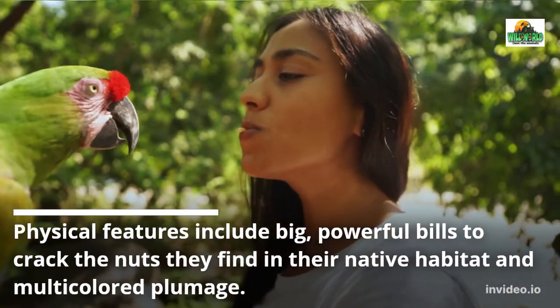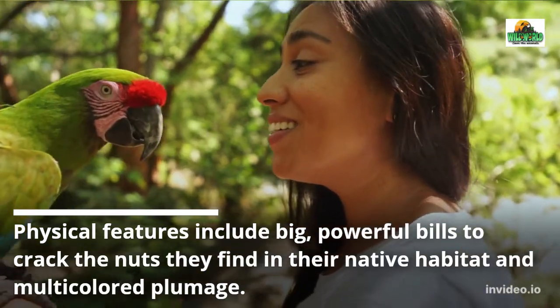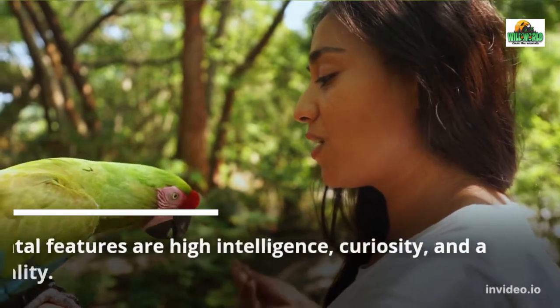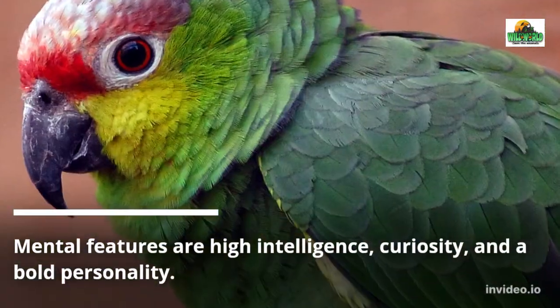Physical features include big, powerful bills to crack the nuts they find in their native habitat, and multicolored plumage. Mental features include high intelligence, curiosity, and a bold personality.